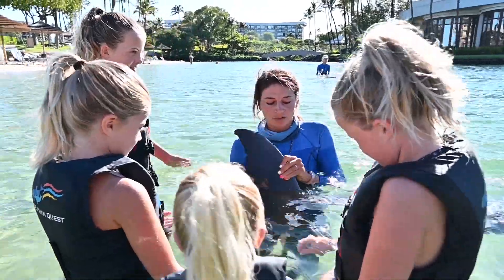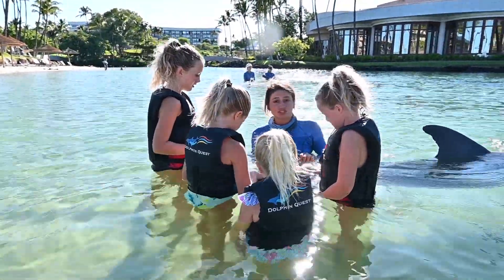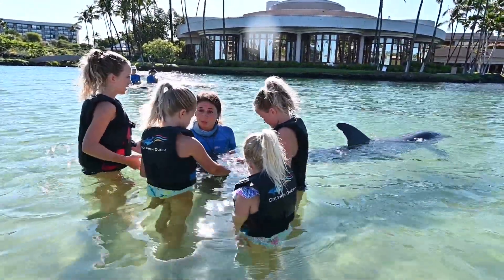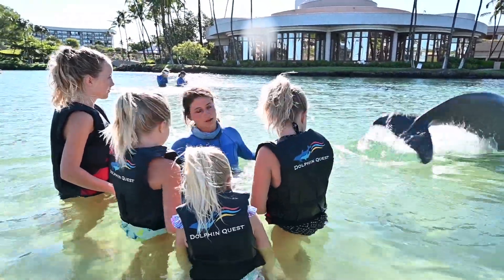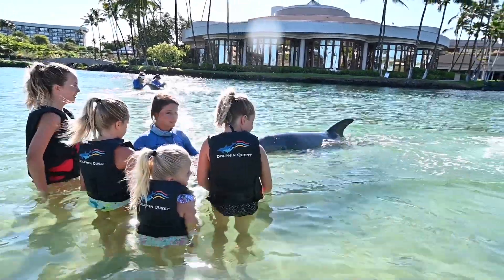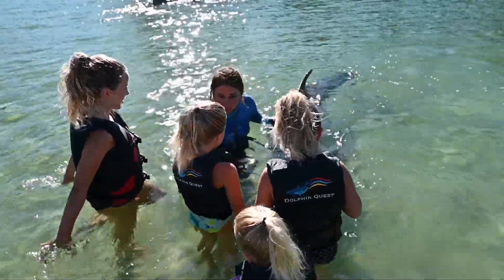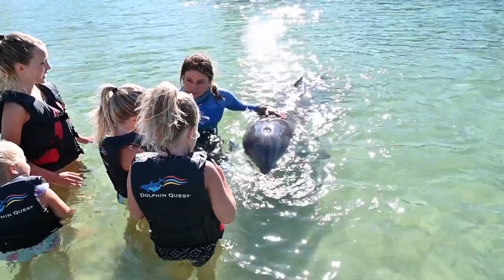Dolphins out in the wild sometimes get these little nicks and notches from getting stuck in fishing nets and plastics. Sometimes they live really close to boats. So we want to do whatever we can for dolphins out in the wild and ocean animals in the wild — that's super important. As kids, we can all think about how to protect marine animals.